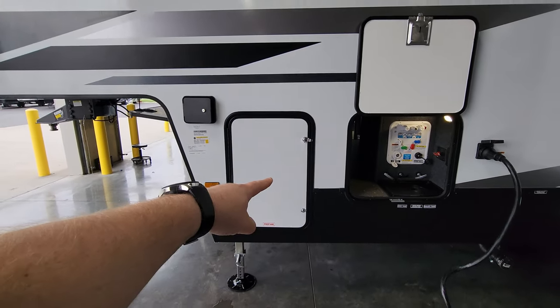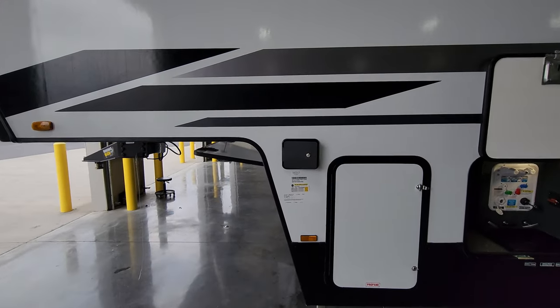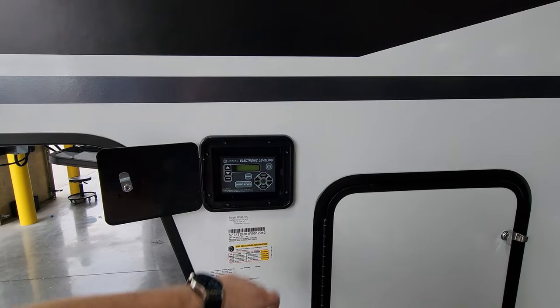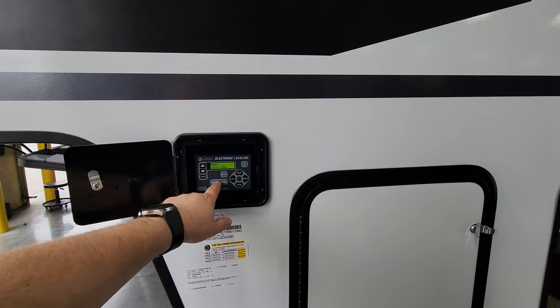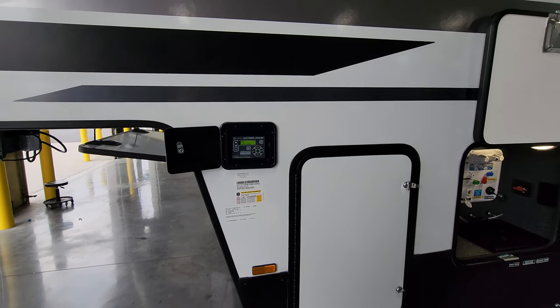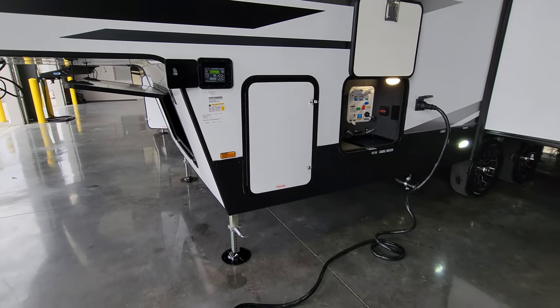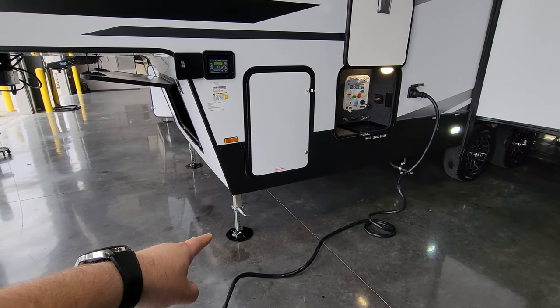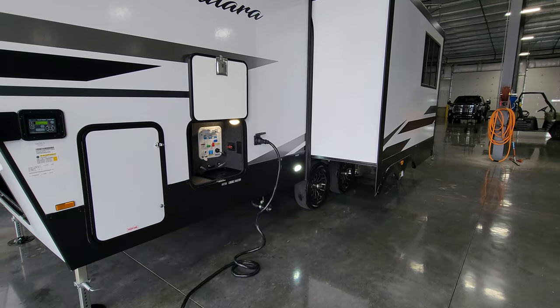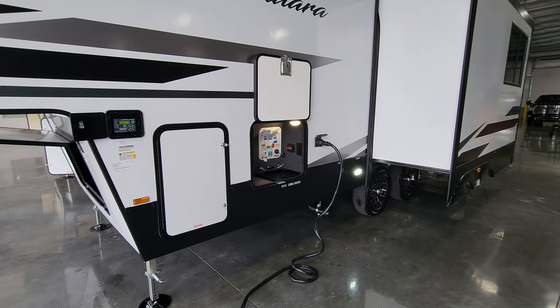The other 30-pound propane tank is on this side. This unit was also ordered with the auto-level jack system — this is where you control your jacks: auto-level, retract, and raise or lower to get it on and off the truck. There are two jacks in the front with adjustable feet and two more jacks in the very back for the auto-level system.